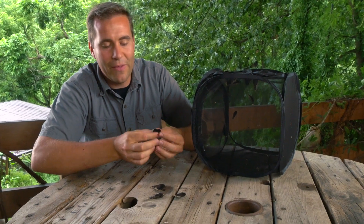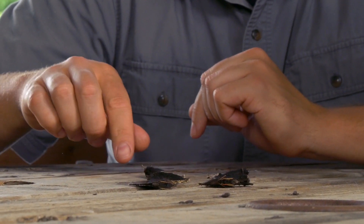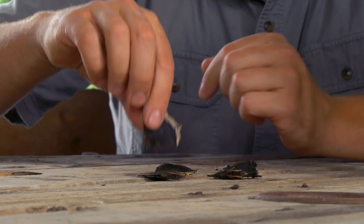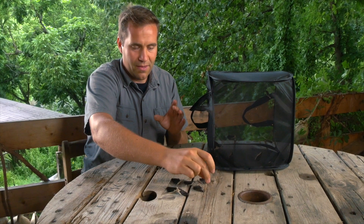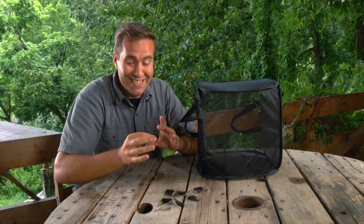I love how, when you tap them, they tuck their feet in to protect their feet as well as their entire body. I'll be honest with you — this is easier than I thought it was going to be. This is pretty cool.